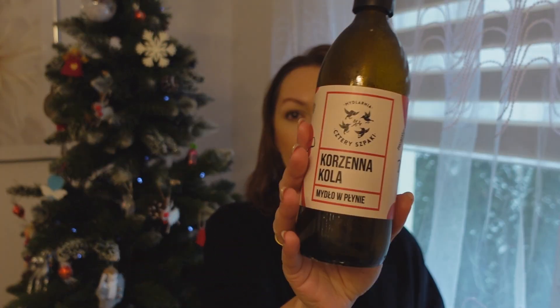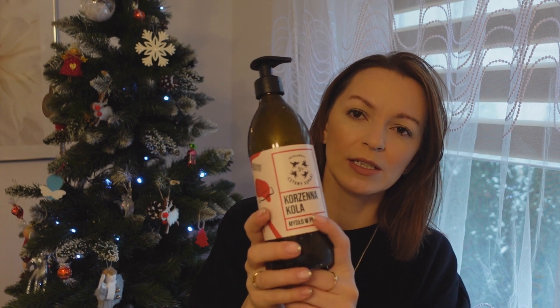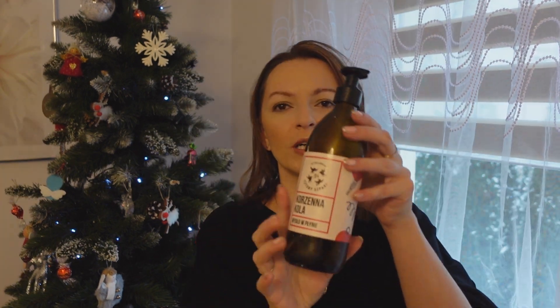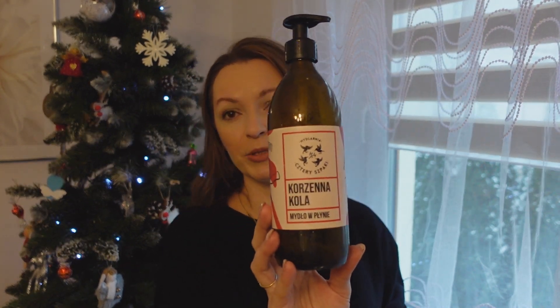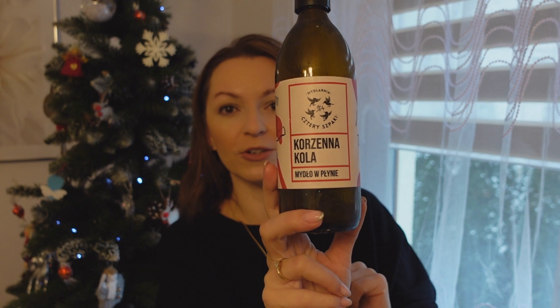Następną rzeczą, o której mówiłam już kilka razy na kanale, to jest mydełko. Moim zdaniem to nie jest takie zwykłe mydełko – tutaj akurat mam zapach korzennej coli. Przepiękny zapach. Jest to duża butelka 500 ml, pięknie wygląda postawiona w łazience. Dłonie po umyciu tym mydłem są mięciutkie, nawilżone – absolutnie nie wysusza. Fajna cena, mydło jest wydajne. Ja bym się nie zastanawiała, tylko bym kupowała. W szklanej butelce – polecam.